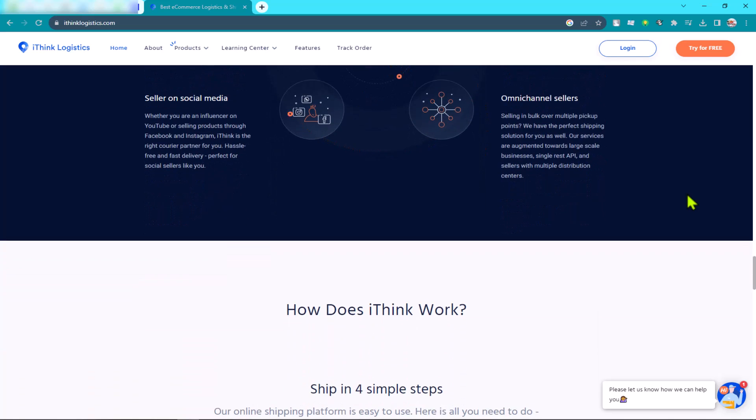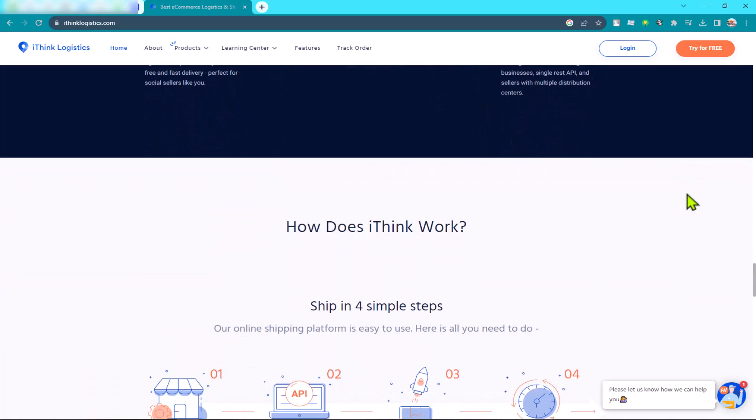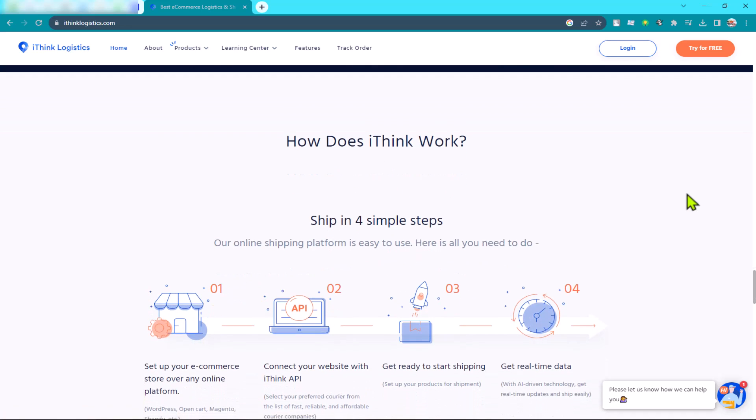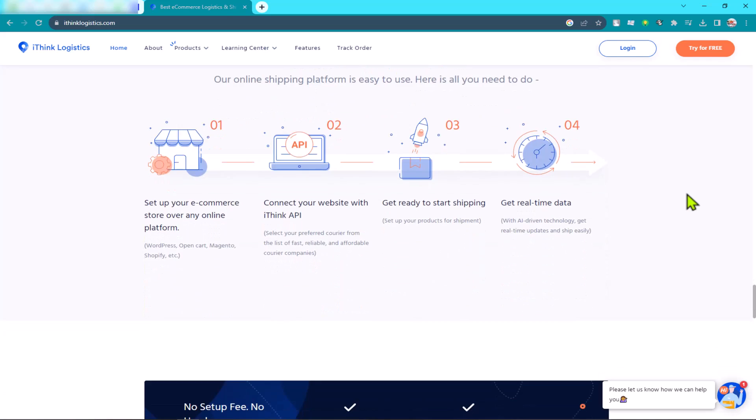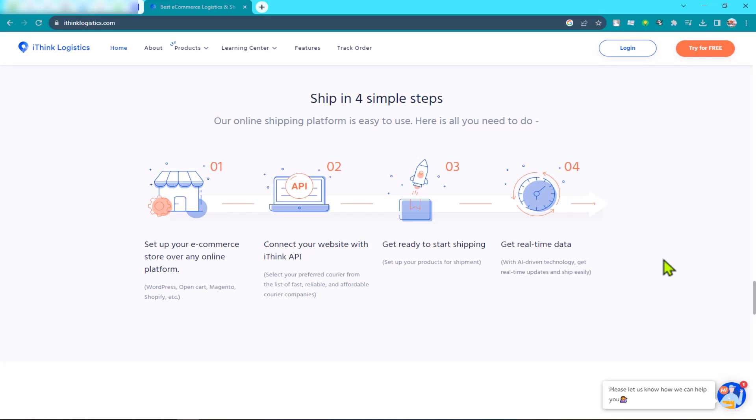iThink Logistics is a shipping platform that offers a variety of features including real-time shipping rates from multiple carriers, automated order processing, label printing, tracking, and customer support. To integrate iThink Logistics with Shopify, you'll need to create an account with iThink Logistics and then install the iThink Logistics app from the Shopify App Store.